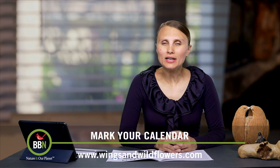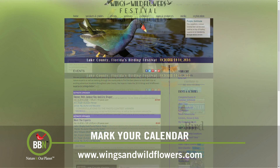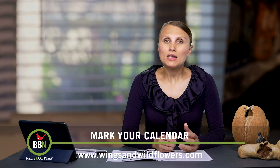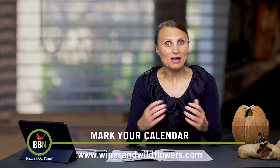I always like festivals that combine different aspects of nature, like the Wings and Wildflowers Festival taking place from the 14th to the 16th of October at Venetian Gardens in Leesburg, Florida. There will be over 100 activities and programs with over 25 birding, wildflower, and nature experts leading tours, giving speeches, and doing workshops. Have fun everyone!